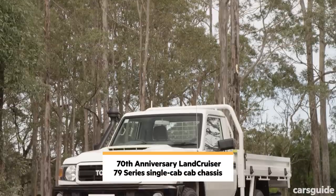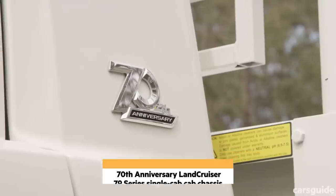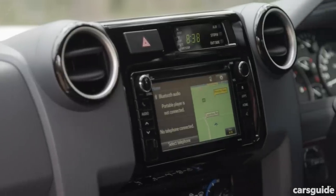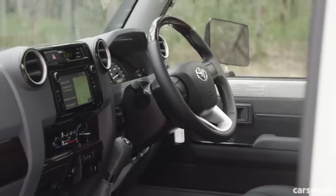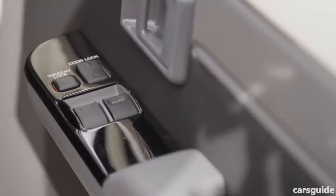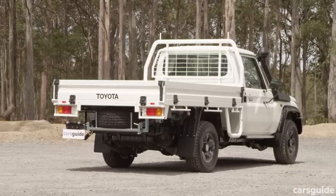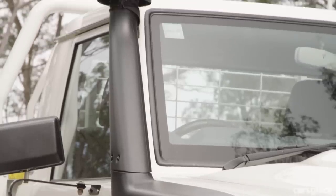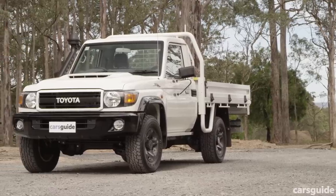Our test vehicle is the 79 series single cab cab chassis. All 70th anniversary variants are based on the GXL. Standard features include a 6.1-inch touchscreen multimedia system, sat nav, Bluetooth, cruise control, air conditioning, and power windows. It has a 3.5-tonne brake towing capacity, front and rear diff locks, a raised air intake, and a 130-litre fuel tank.